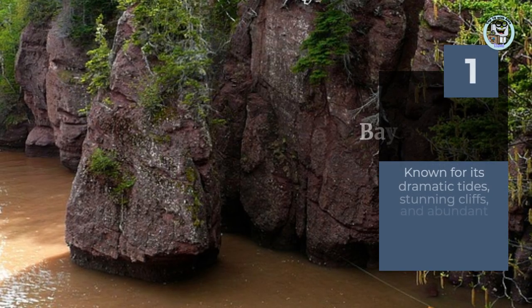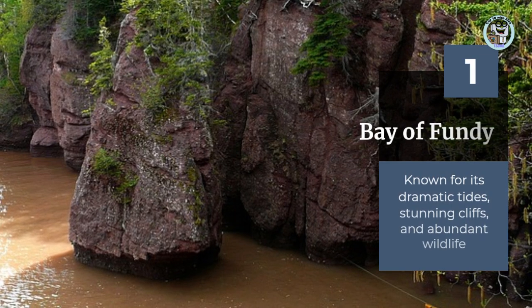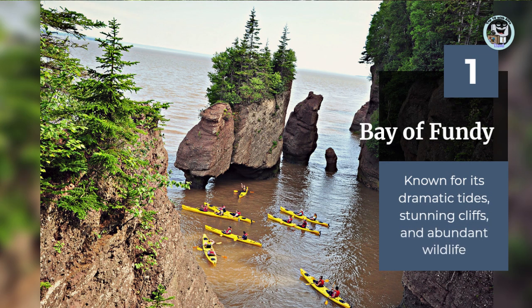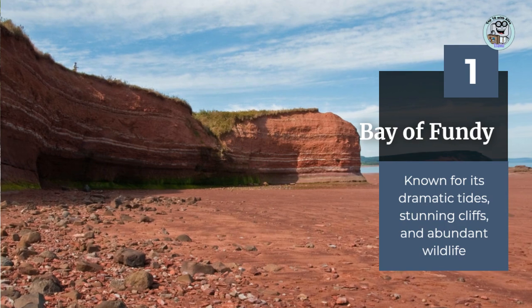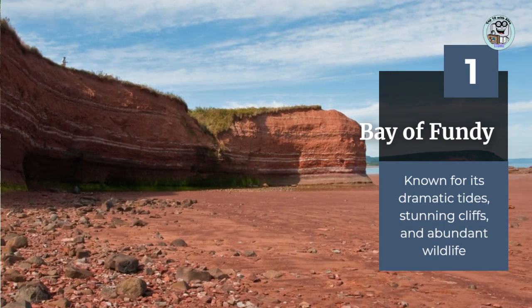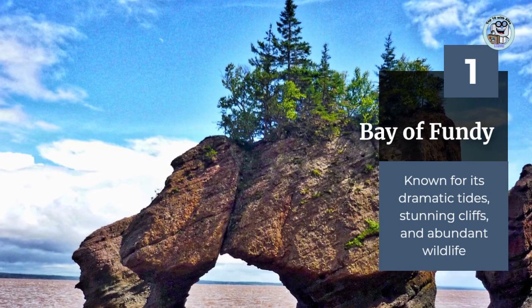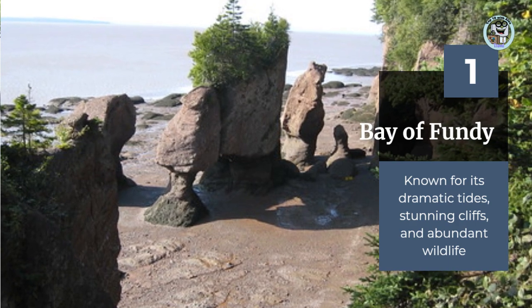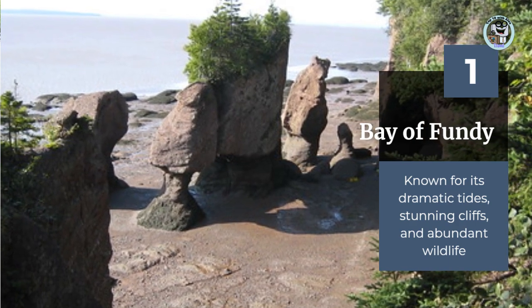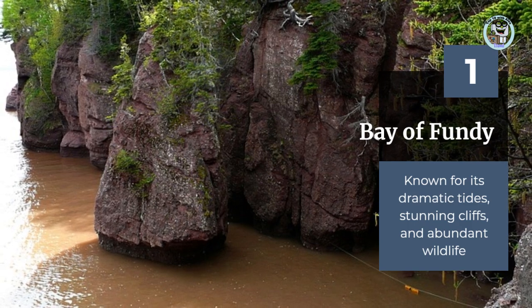The Bay of Fundy is a beautiful area along the coast of Nova Scotia that is known for its dramatic tides, stunning cliffs, and abundant wildlife. Visitors can take a scenic drive along the coast, explore the many parks and nature reserves in the area, and visit the famous Hopewell Rocks, which are shaped by the powerful tides of the Bay of Fundy. Whether you're interested in wildlife, geology, or just want to enjoy the stunning scenery, the Bay of Fundy is a must-see destination in Nova Scotia.